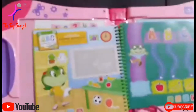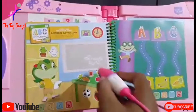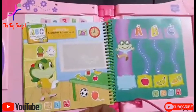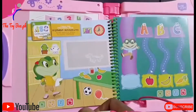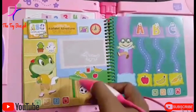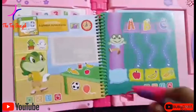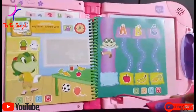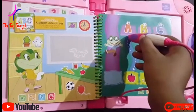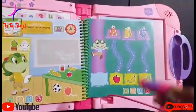I see some great things here for my letter list. A. A says A. Follow the line. Apple, apple starts with A.